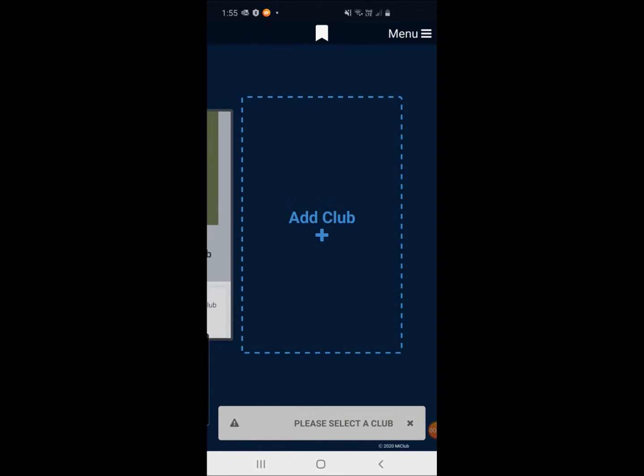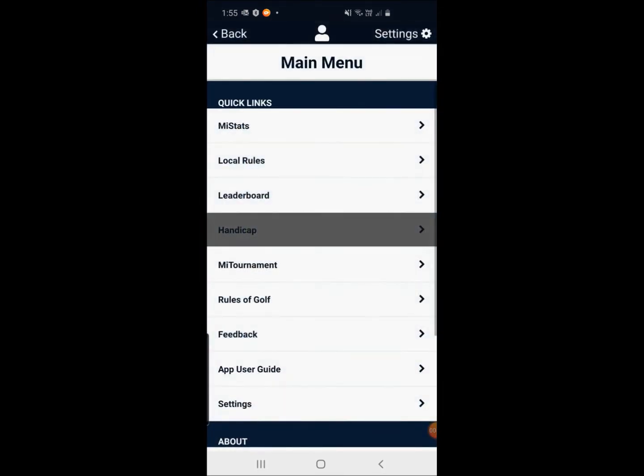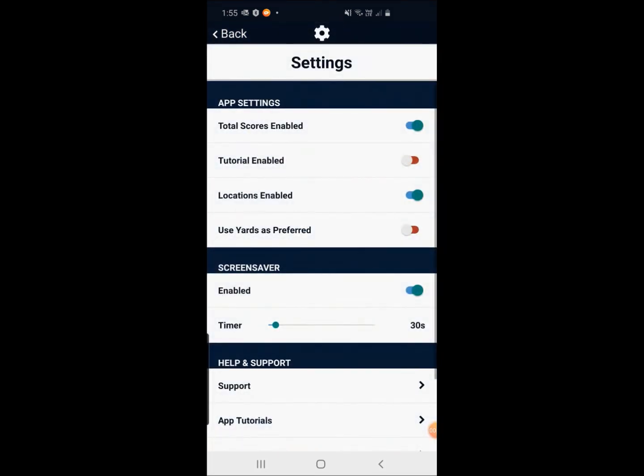Up in the top right-hand corner of the app there's the menu button. A number of members have suggested that sometimes the app can seem to use a lot of your battery power. If you click on the menu and go to 'Settings', if you've got locations enabled — the third one down — it will probably use a little bit more power from your phone, particularly if you're leaving the phone on for the entire round and the phone's not turning itself off. So if you like, turning that off will save you a little bit of power.